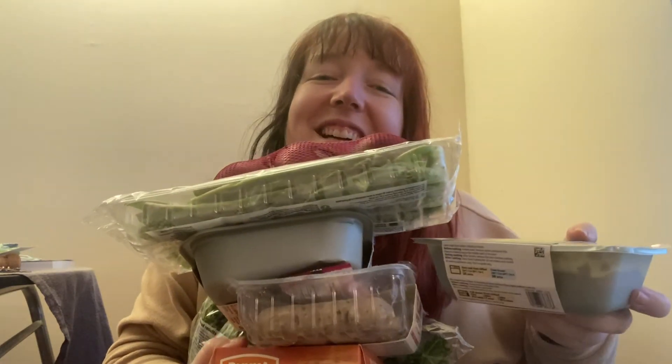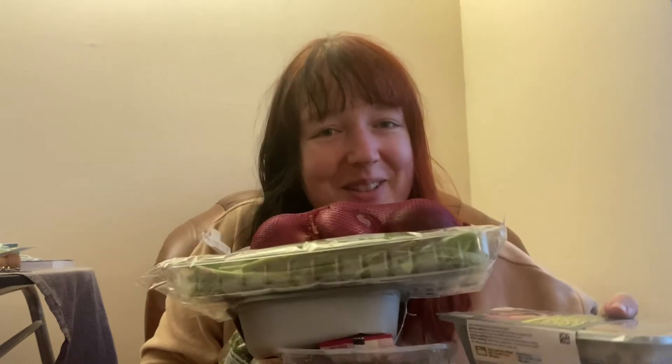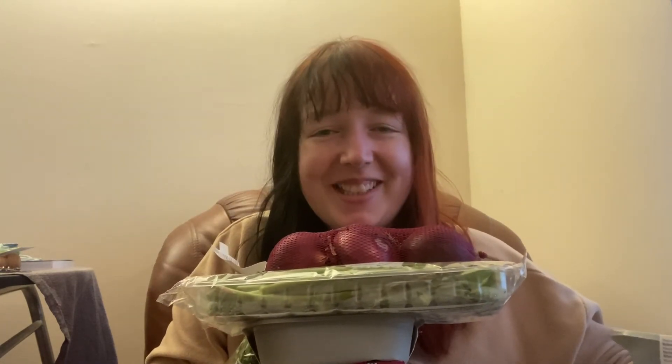And that is my grocery haul for this week! Thank you so much for watching, I hope you enjoyed it and I will see you next time. Bye!